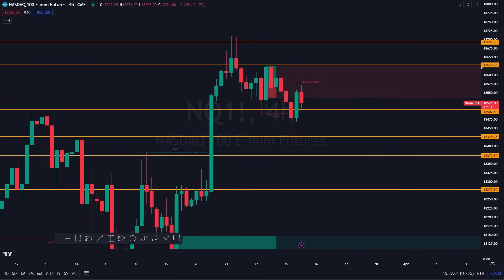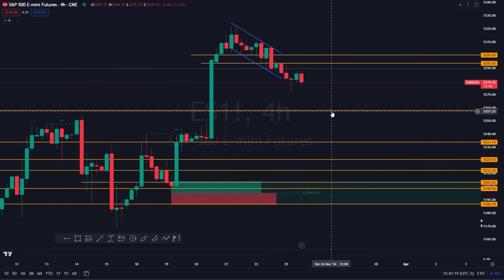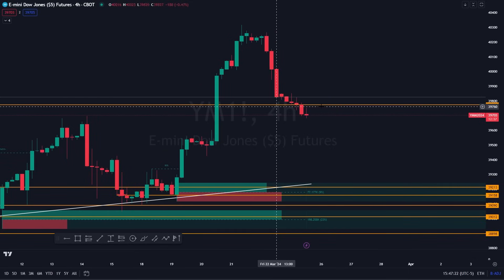The NASDAQ has definitely been dominating since Friday and today, holding up most of the strength while we look at ES and Dow not doing the best here. I look at ES — really quick — more on the downside. Dow, same thing, downside.